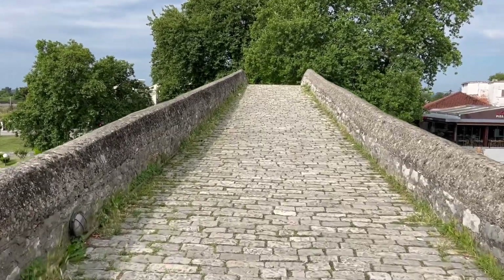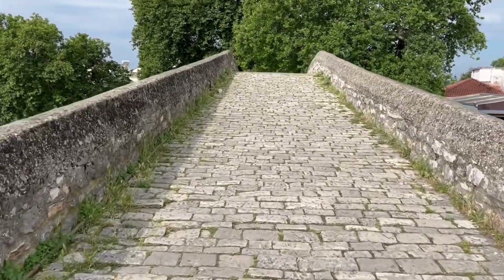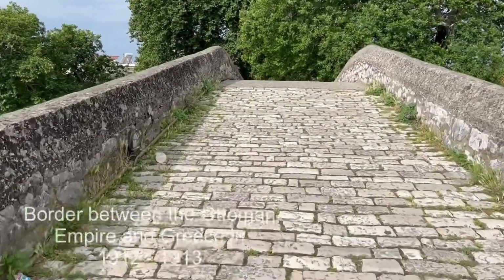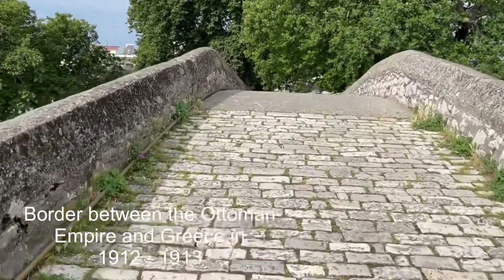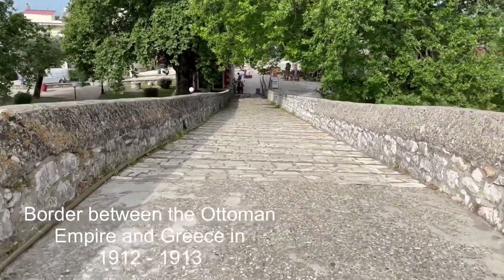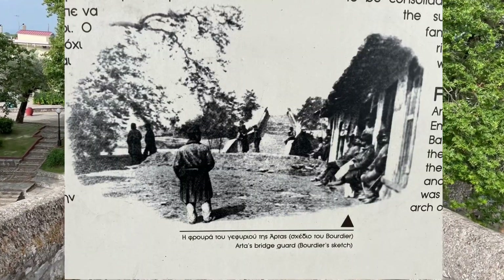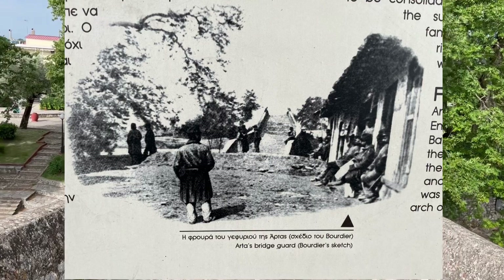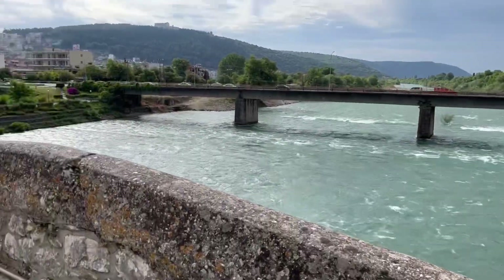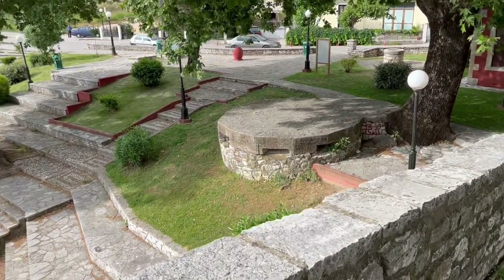I'm approaching the highest point of the bridge, which as I mentioned earlier was the border between Greece and the Ottoman Empire — in 1912, I think it said 1913. So right here was the border. Not sure which side was which, so now I might be entering into the Ottoman Empire or the Greek Empire for that matter. Pretty cool.